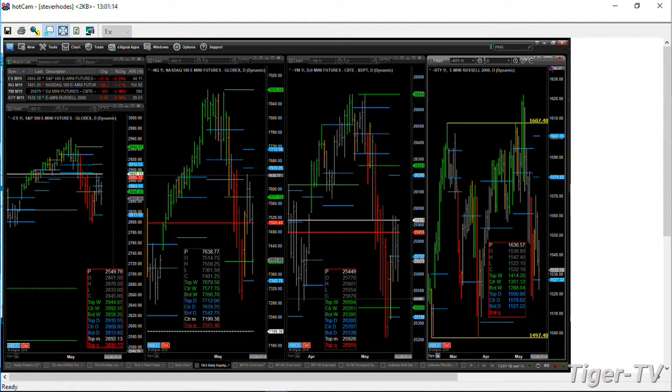No other equity futures contracts have tested the low of their daily profiles. The NQ — the NDX 100 — is struggling percentage-wise right now and is testing the bottom of its weekly, but it's really the bottom of the daily profile that you would pay attention to. $73.42 is the number there.